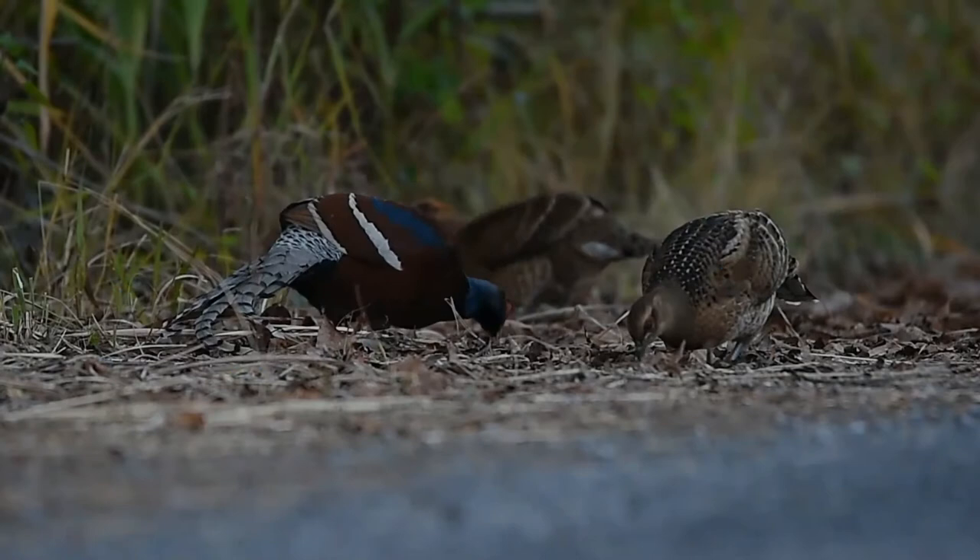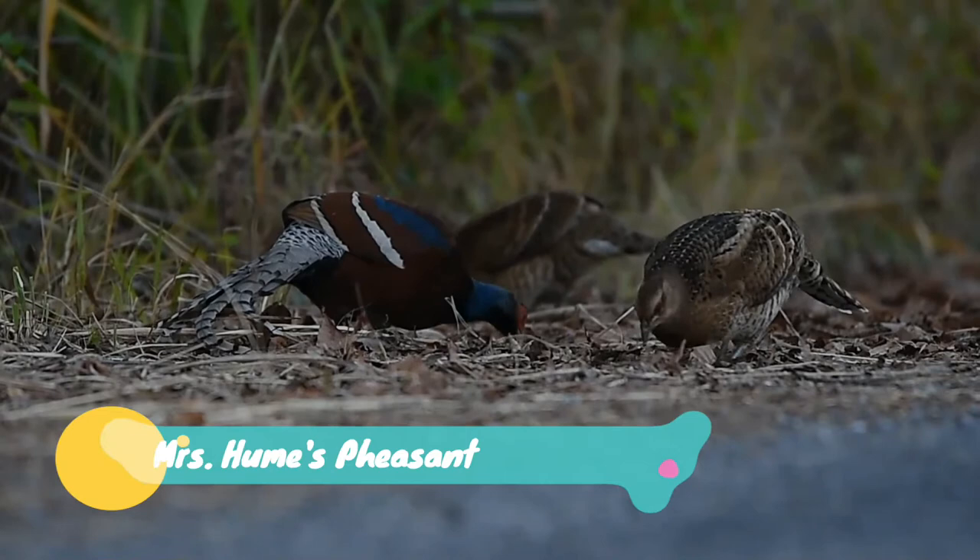Welcome back, my dear friend. Hope you are doing great. Let's continue our journey along with our animal friends.